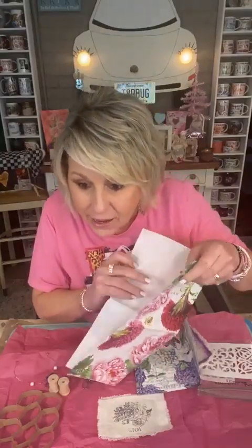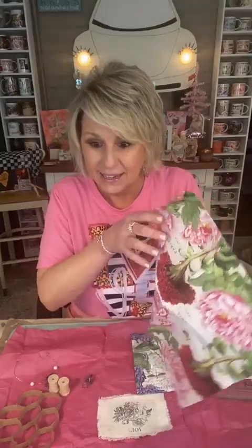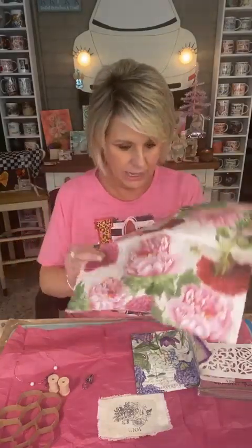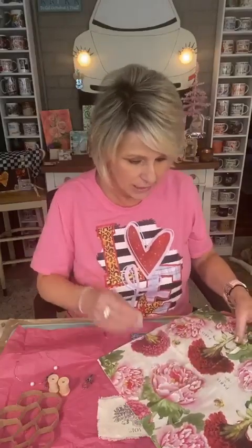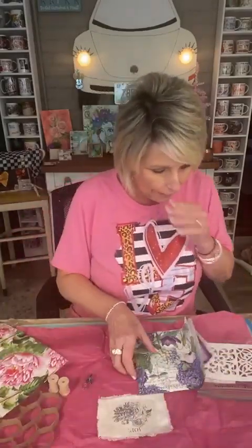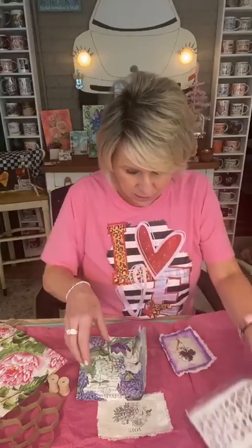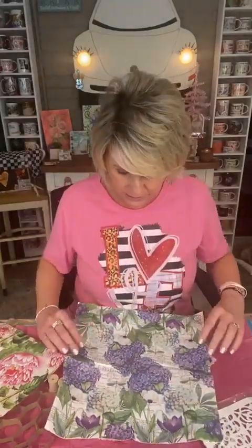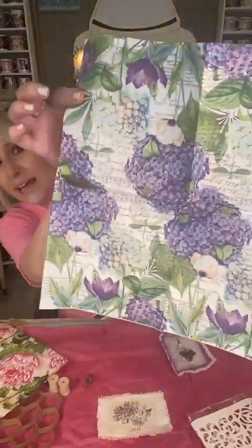Look. Oh my goodness, that's gorgeous. I love that and it's got a bee on it. We've got the stencil, and we've got this - oh golly, there's a dragonfly on this one. Y'all know I love dragonflies. Look how pretty that is.